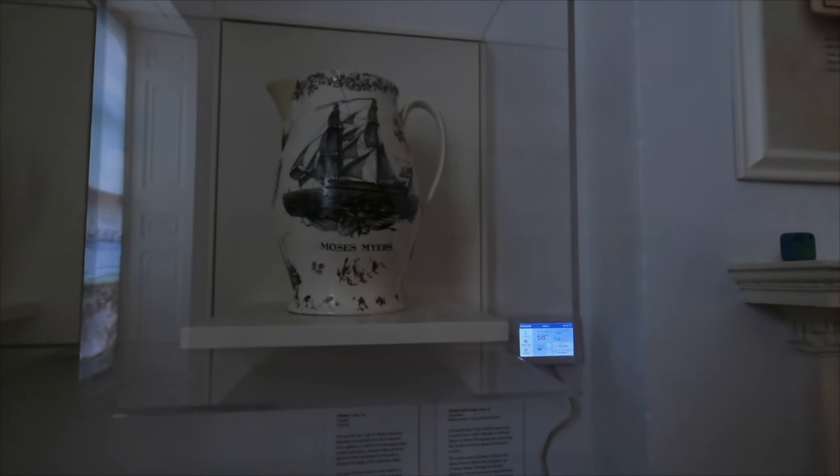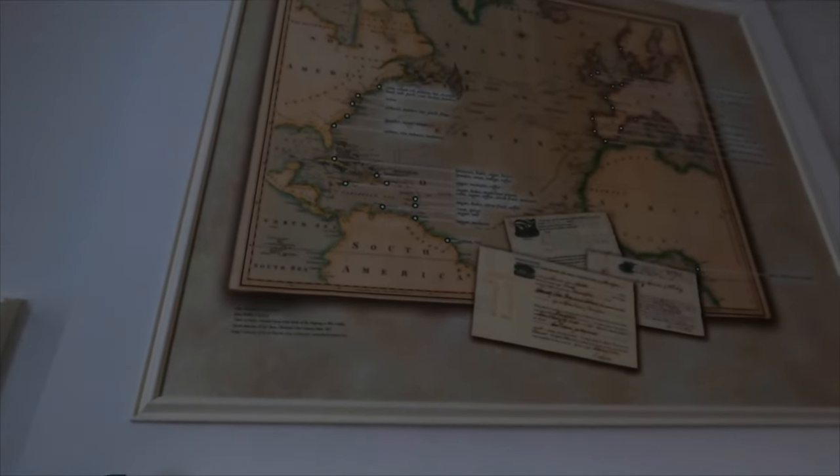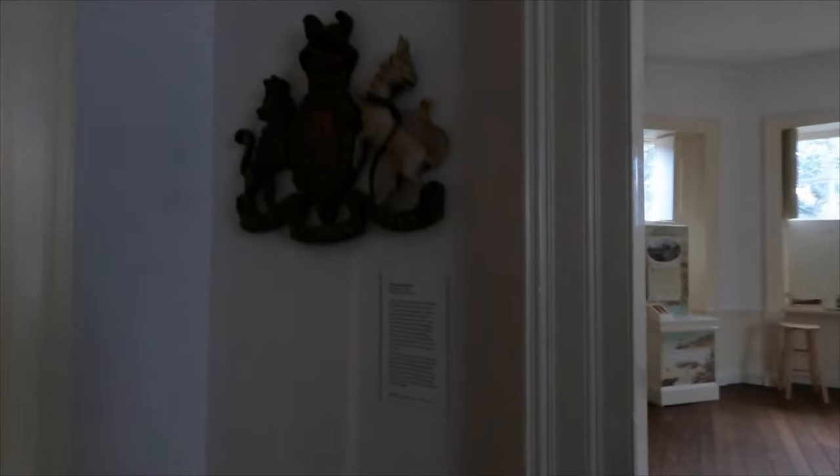Here's an American brick and an octant - the captain used this to determine longitude and latitude. They really need some lights in here. There's a breakdown of the goods: sugar and rum from the Caribbean, tobacco, cotton, rice, molasses. Check this out - that's the British coat of arms, the lion and the unicorn.